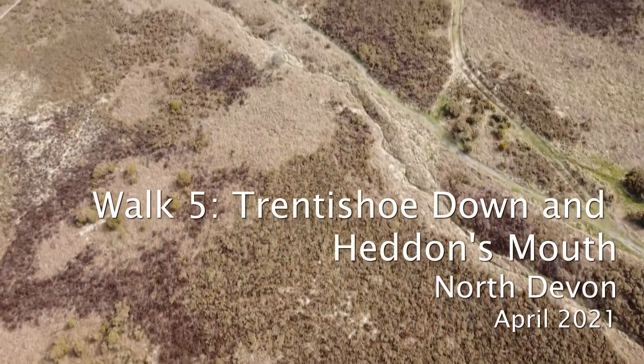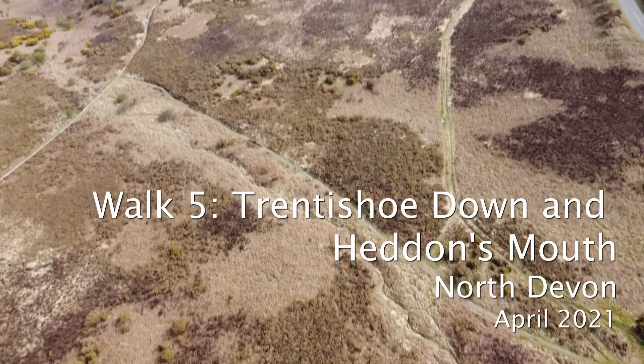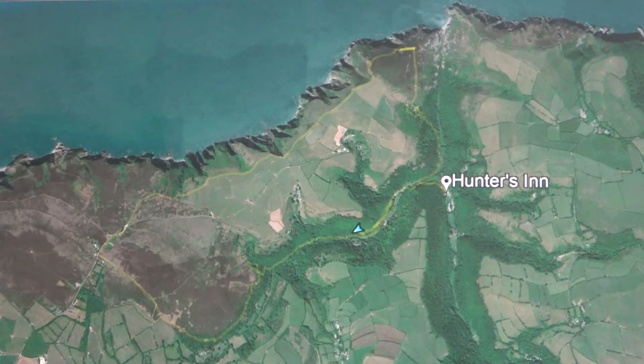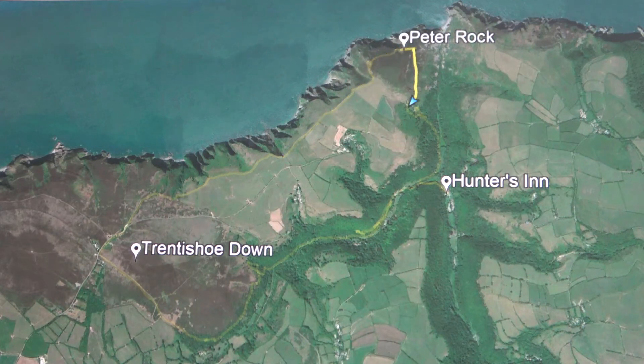Walk 5 is a lovely combination of wooded valley, moorland and spectacular coast scenery. The planned start of the walk in the valley was Hunter's Inn, but road closures forced us to start further to the west. We took the wooded valley path to Lady's Mile, crossed Trentishoe Down to the glass box, took the coast path to Peter Rock, walked up Heddon's Mouth Cleave for Hunter's Inn and back to our start.